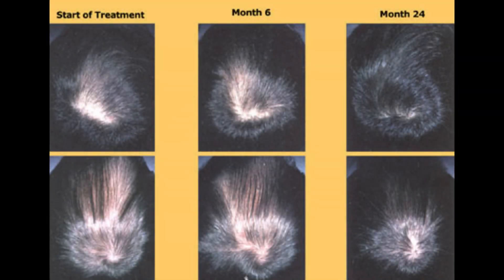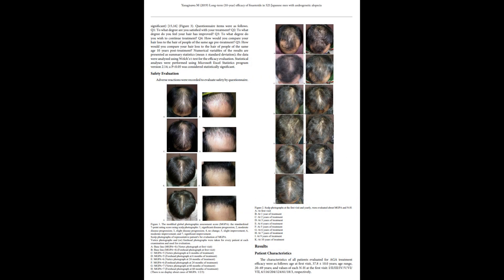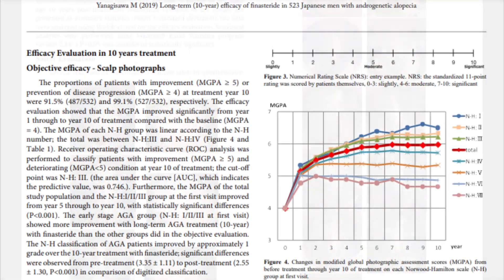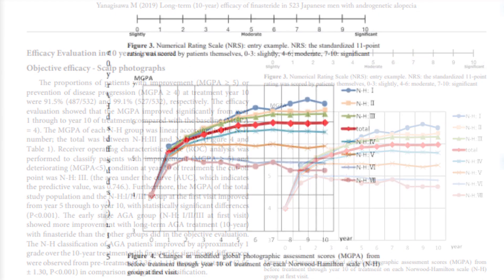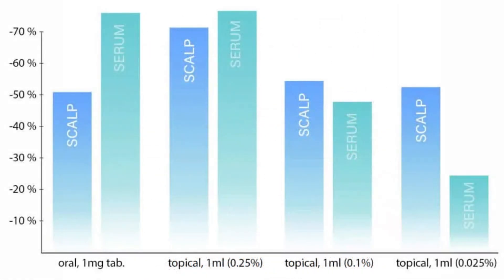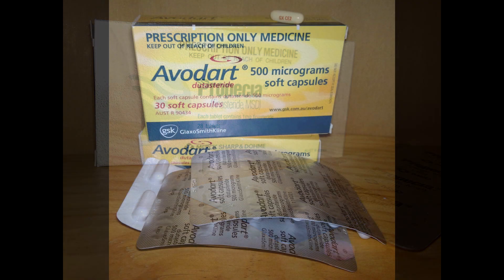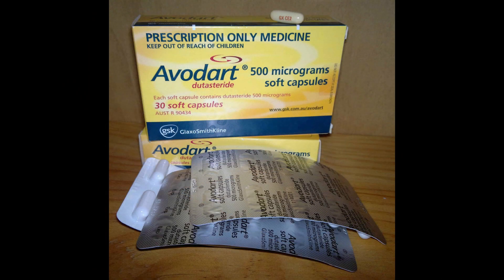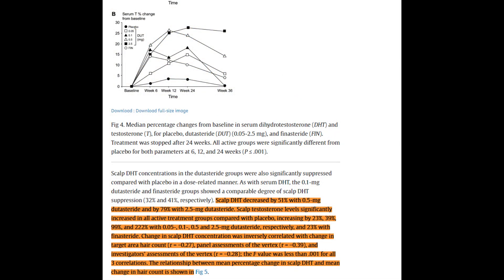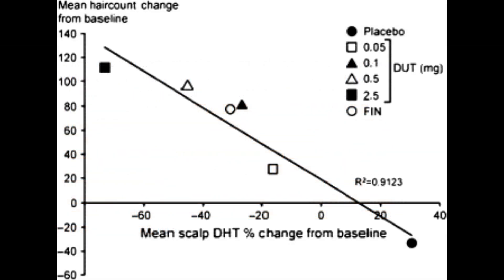In this video, I will be talking about why I think dutasteride is better than finasteride. Now, don't get me wrong, finasteride is still a good first step and definitely is good for most people. However, when you look at scalp DHT suppression on 1mg or even 5mg finasteride, it pales in comparison when going up against 0.5mg to 2.5mg of dutasteride, where you can see about a 50 to 82% reduction in scalp DHT.